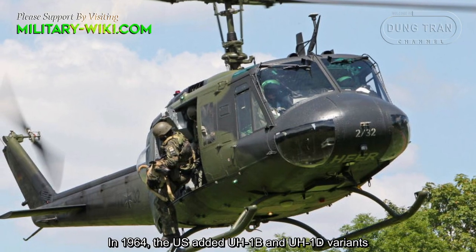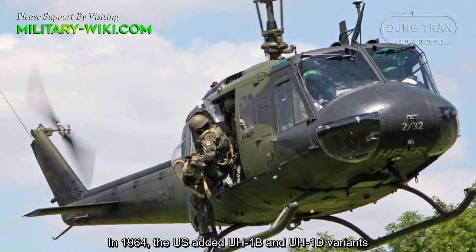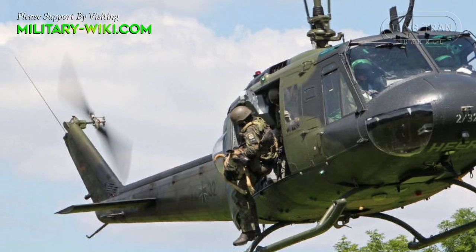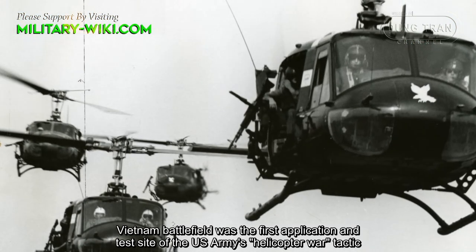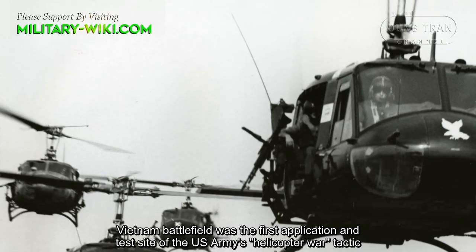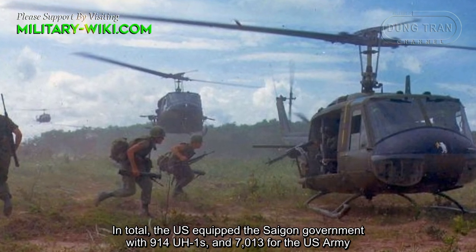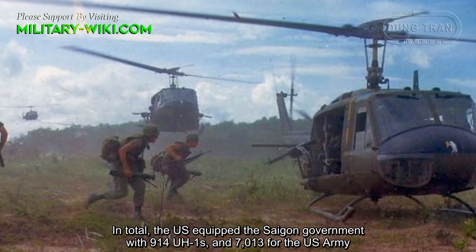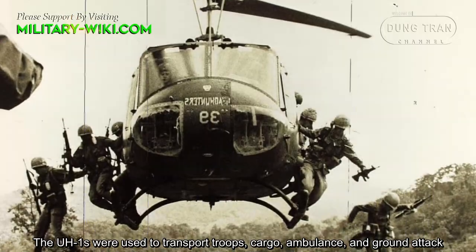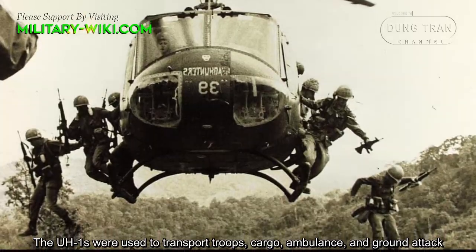In 1964, the U.S. added the UH-1B and UH-1D variants. Vietnam's battlefield was the first application and test site of the U.S. Army's helicopter warfare tactic. In total, the U.S. equipped the Saigon government with 914 UH-1s and 7,013 for the U.S. Army. The UH-1s were used to transport troops, cargo, serve as ambulances, and conduct ground attacks.